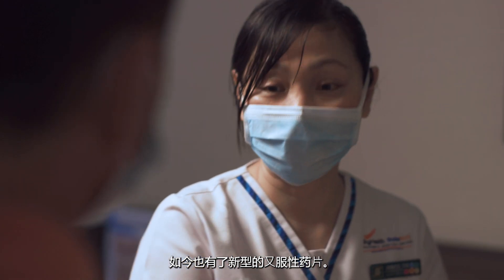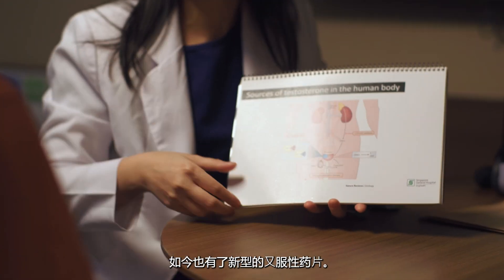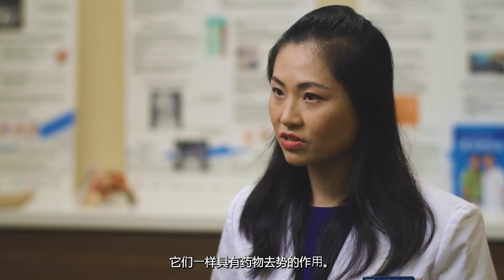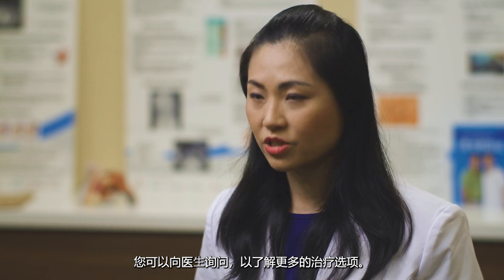There are also newer forms of medications that can be given as a tablet. They all serve the same purpose of achieving castrate levels of testosterone. Speak to your doctor to find out more about your options.